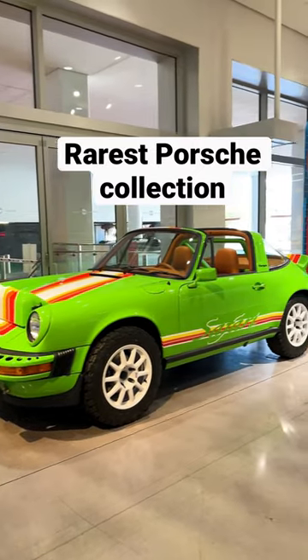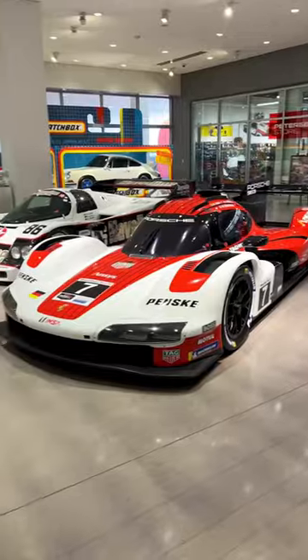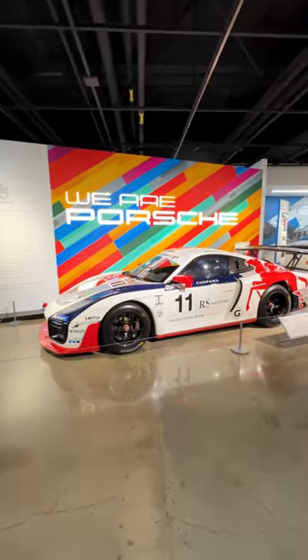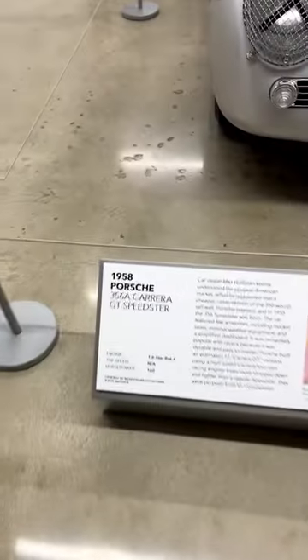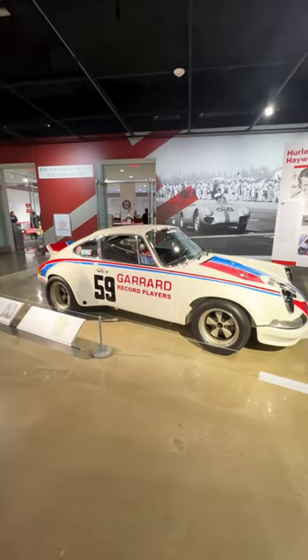Here are the rarest Porsches you're ever going to see in one place. This was at the Petersen Car Museum and they had everything from the brand new Le Mans racer next to a 962 race car. It even had a brand new 935 donated by the Rhodes Scholars, which raced at Pikes Peak. There's an original Carrera GT and of course a 911 RSR.